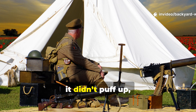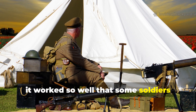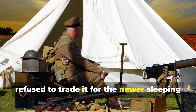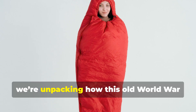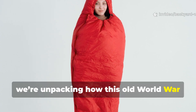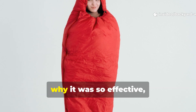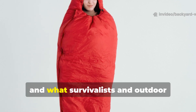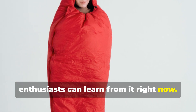It didn't zip, it didn't puff up, and yet it worked so well that some soldiers refused to trade it for the newer sleeping bags that came later. Today we're unpacking how this old World War II sleeping cloth outperformed modern bags, why it was so effective, and what survivalists and outdoor enthusiasts can learn from it right now.